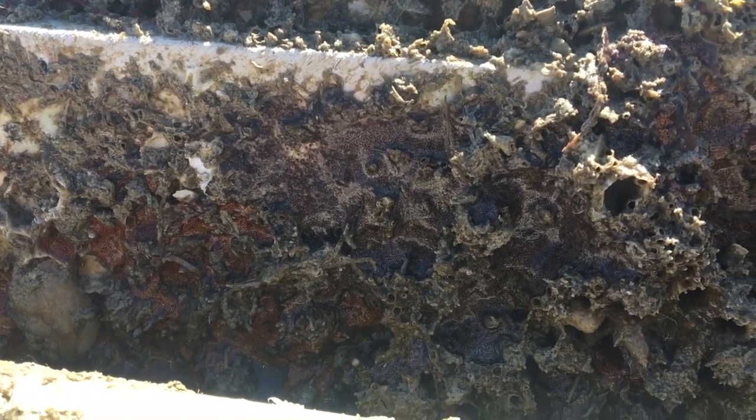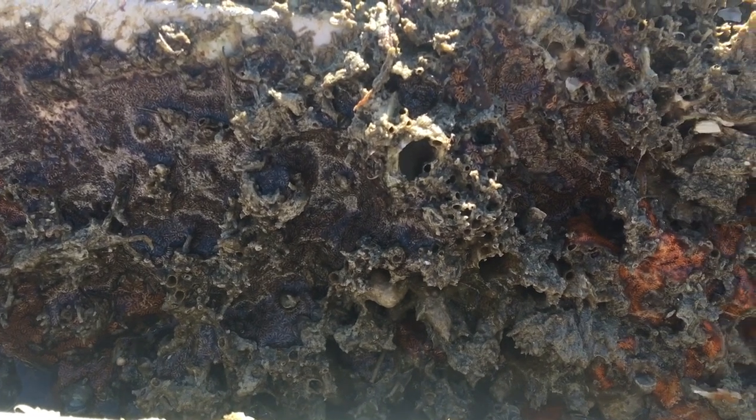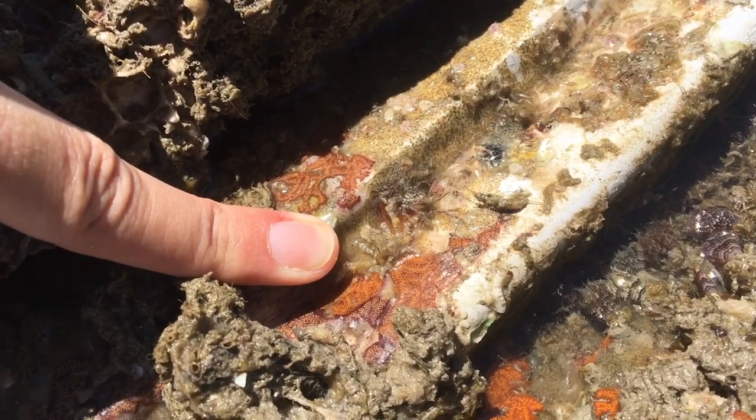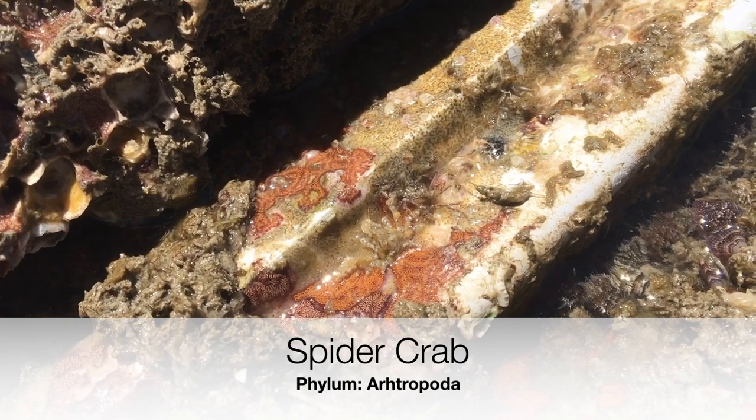Fouling colonies are some of the most competitive habitats in the world, and you can see why — all these organisms are really fighting for space. This is a small spider crab, and spider crabs cover themselves in algae and other material in order to camouflage themselves.